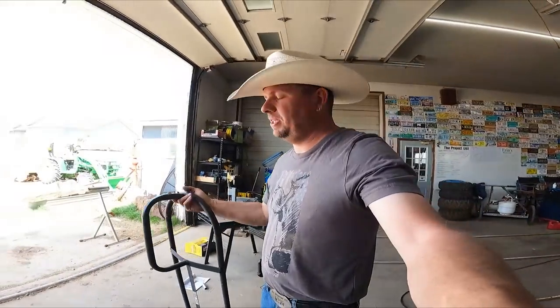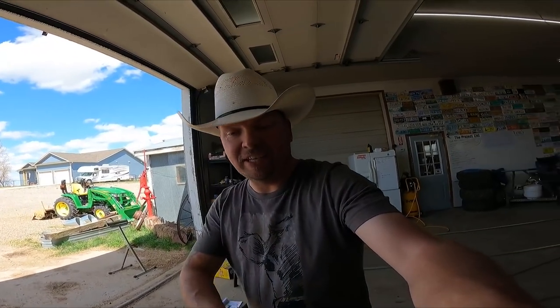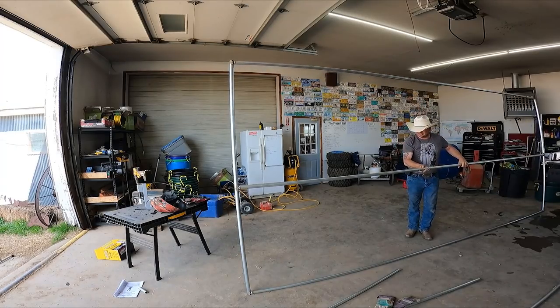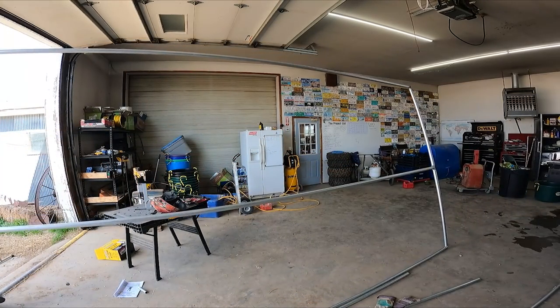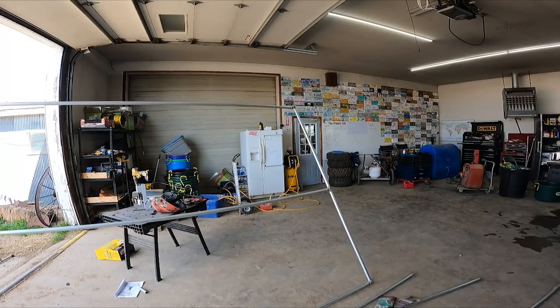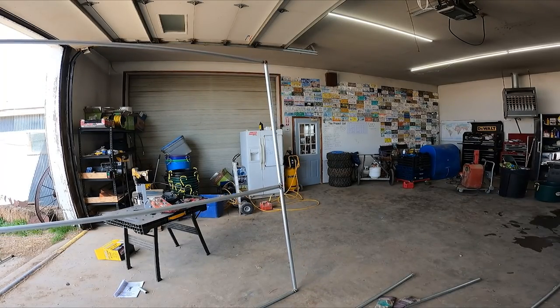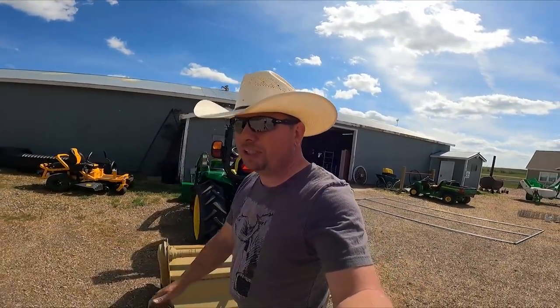So there we go — we built a frame. We're going to get it moved outside, and then we're going to grab Keith and see if he can help us with getting some fencing on this gate. There's our gate. We'll get it moved outside.